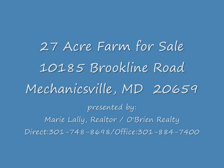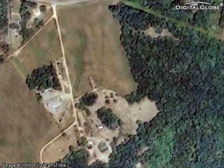Hi, my name is Marie Lally and I'm a realtor with O'Brien Realty in Southern Maryland. I'm very excited to present this 27 acre horse farm to you. It's located in Charles County just off Riceville Road.